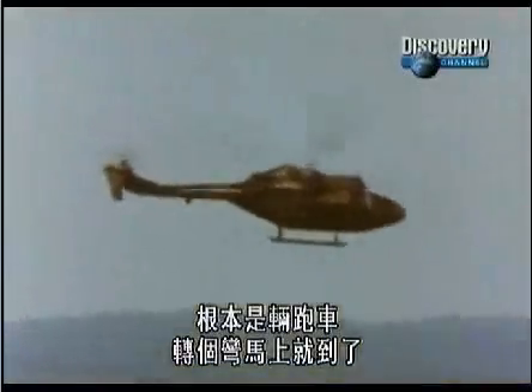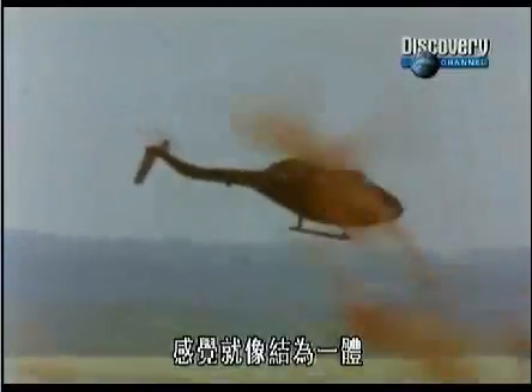It's a sports car. You turn into a bank, you're right there, quickly. It feels like you're connected. You are absolutely a part of that aircraft when you're flying it.